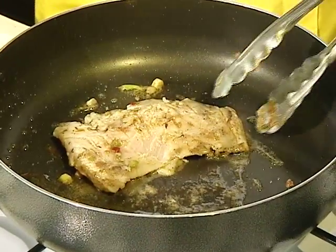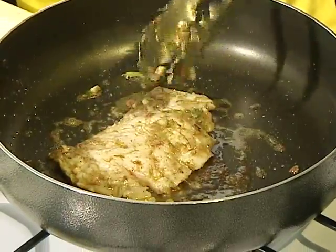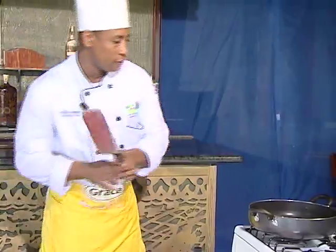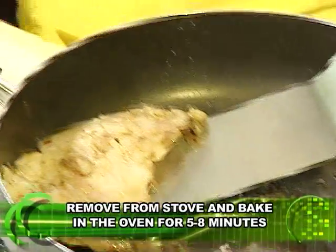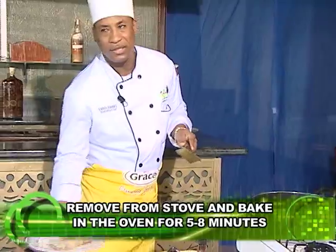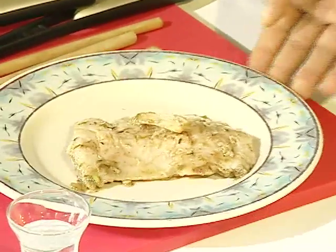You're going to alternate cooking on both sides so it will cook evenly. Now it's almost done. We're going to remove it from the pan and stick it in the oven at about 350 degrees for about five to eight minutes.